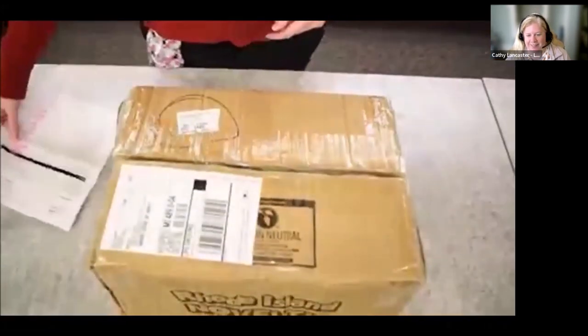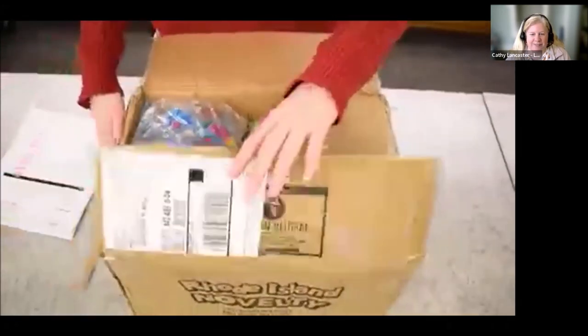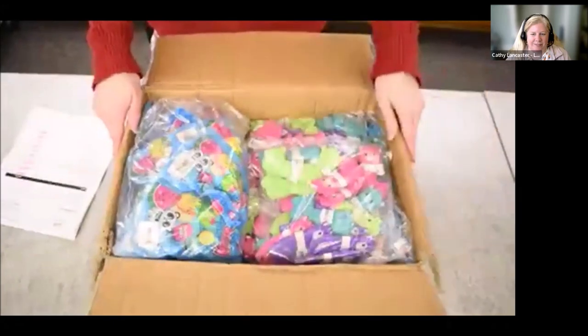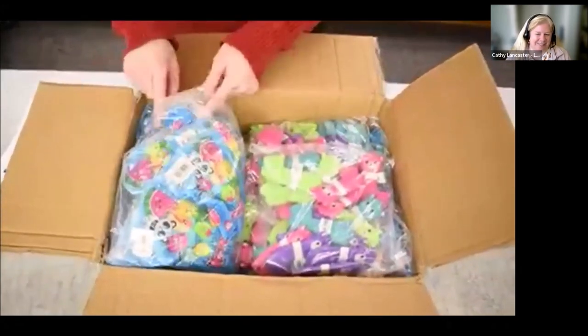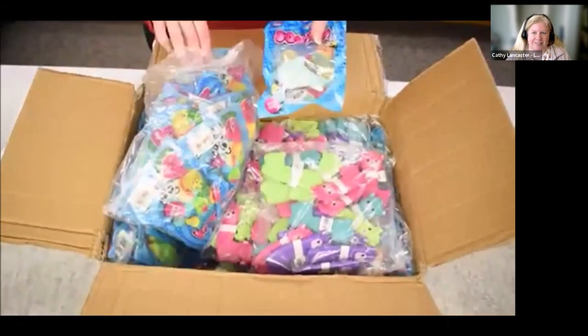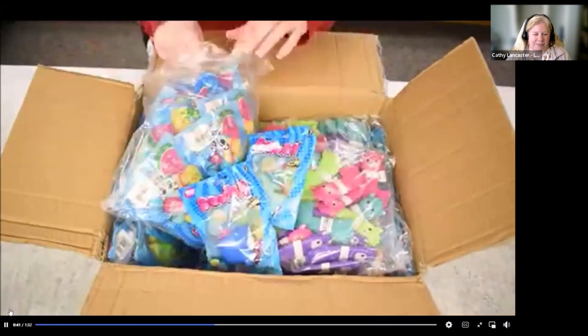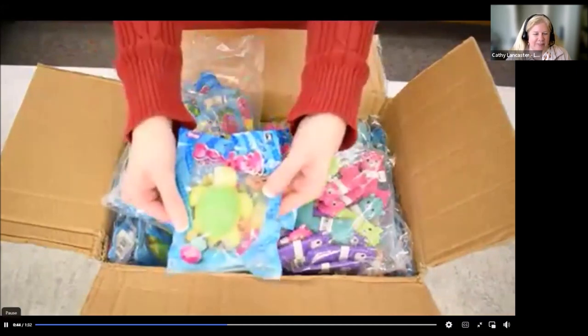Hello, everyone here at the Grand Ledge Area District Library. It's kind of like Christmas — all the summer reading prizes and decorations have just arrived. So let's unpack it together and see what fun things we've got. Here's the packing slip. We're gonna check things off as we go. Oh, these are some of the prizes — sea life squishies. Let's open up one here. It's a little dolphin. There's a shark. Oh, I like the turtle. That one's a cute one.